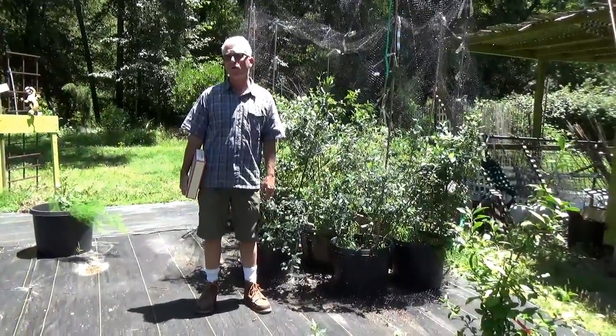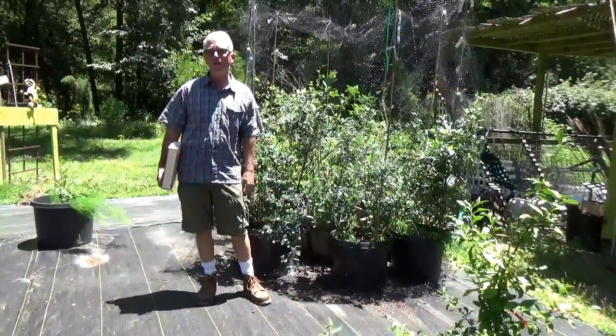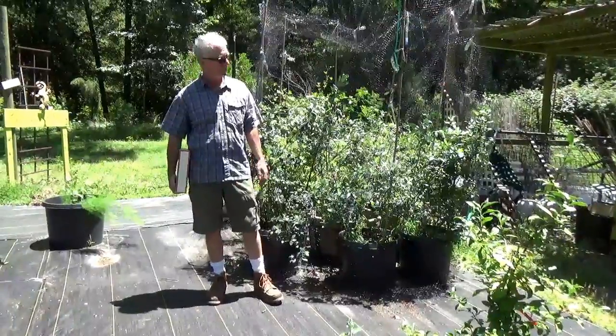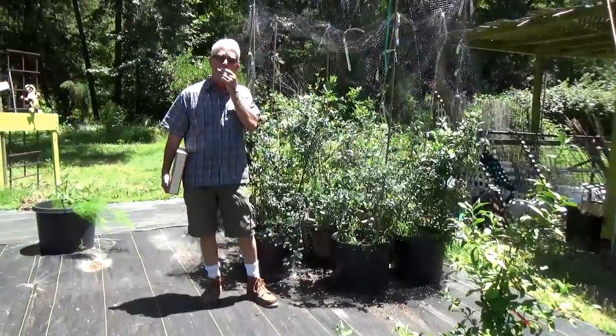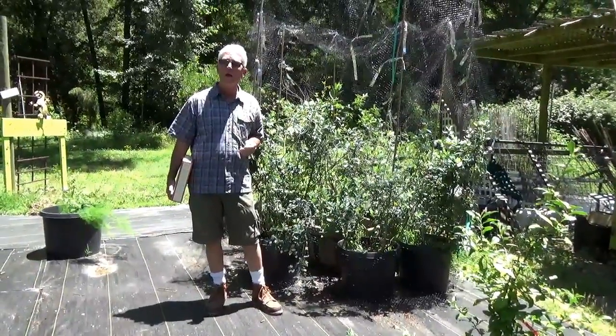Hi, it's Trey Pitsenberger at the Golden Gecko Garden Center, here in beautiful downtown Garden Valley. And I'm telling you, there's nothing better than picking a fresh blueberry off of your blueberry plants. Not bad.